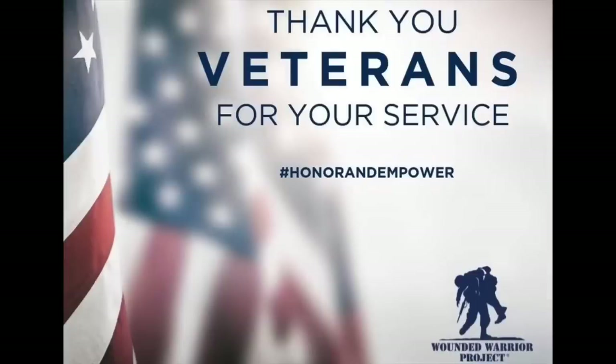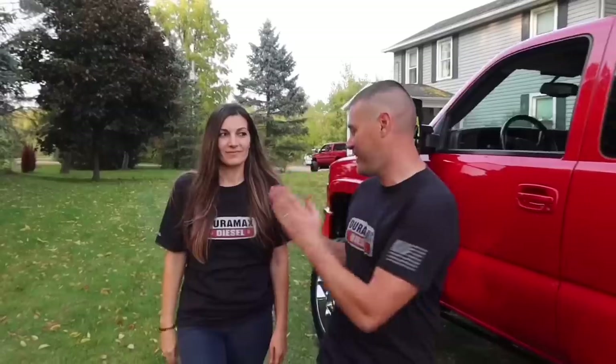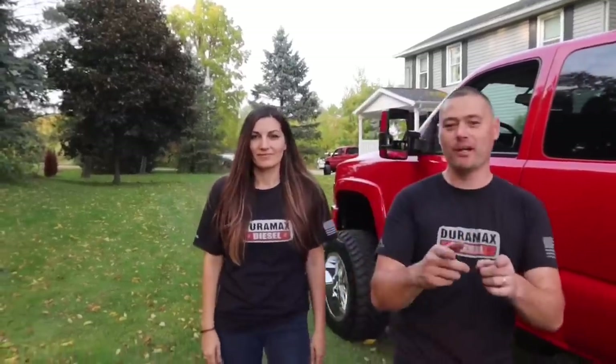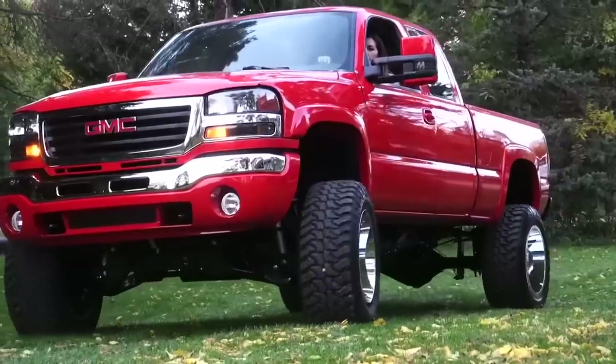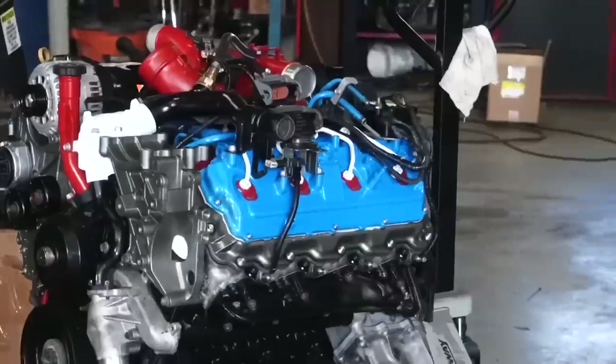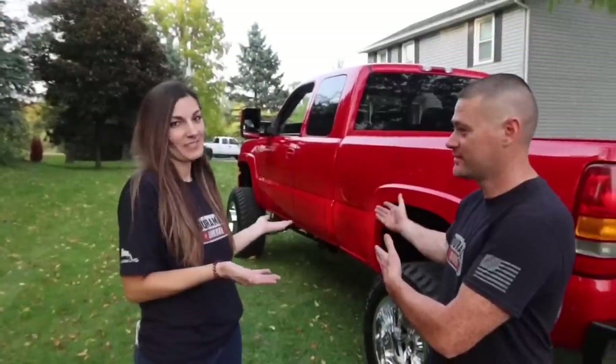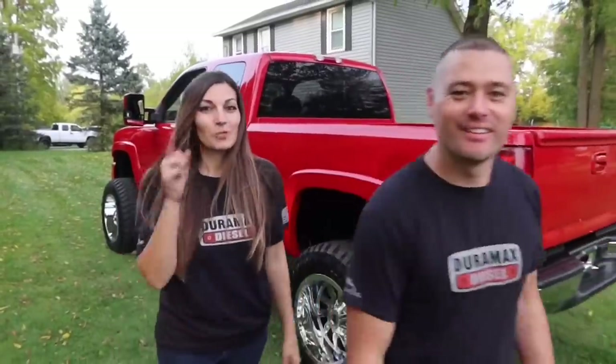As a U.S. Army veteran, I thought this would be a great opportunity to give back to the Wounded Warrior Project. So what we're going to be doing, guys, is a giveaway. Do not miss out on your opportunity. All the products on the website, like this shirt right here, you guys can pick up. Every $1 spent on the truckmasterdiesel.com website is one automatic entry to win this restored GMC Duramax diesel. We'll see you guys over there. Don't miss out.